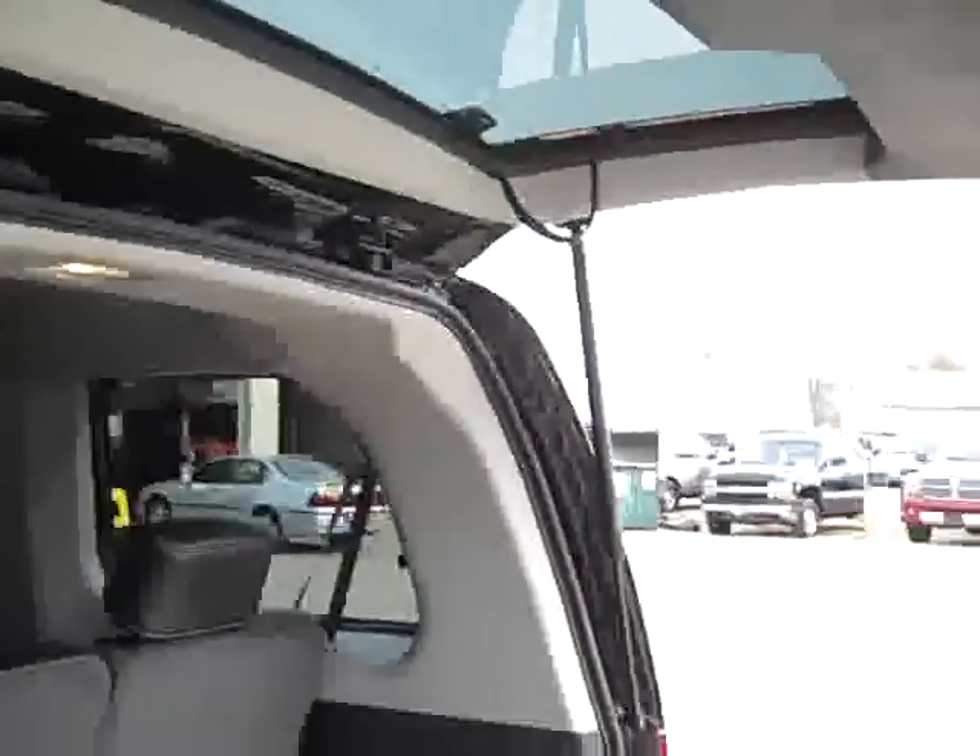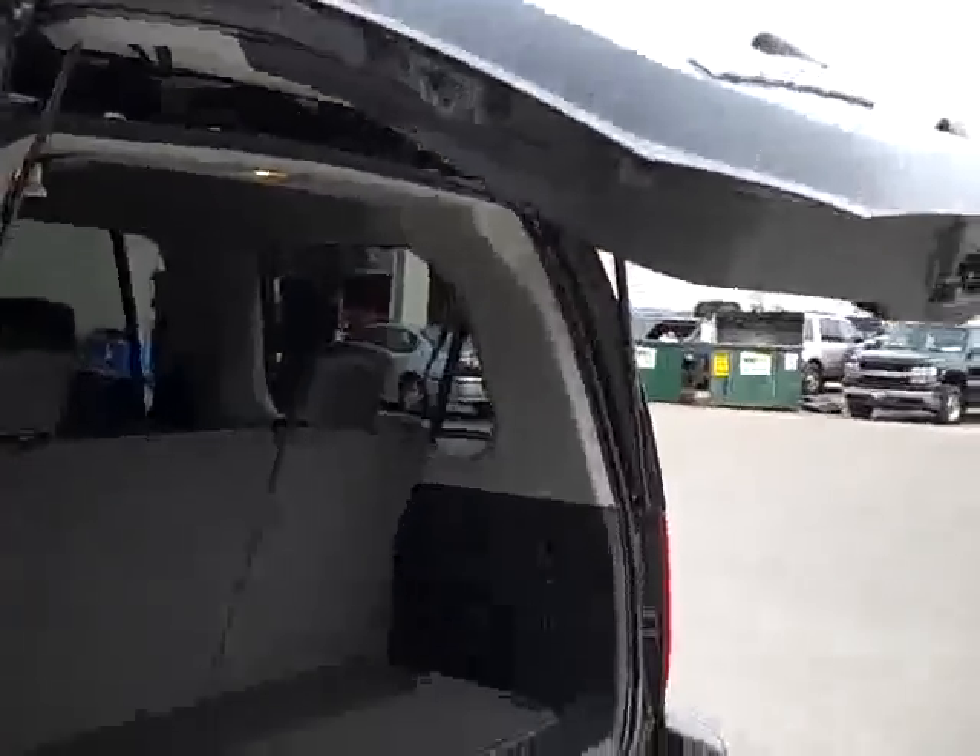This does have the full power fold-down flat seats with third row seating. Both these seats fold down flat and the back door power closes as well.